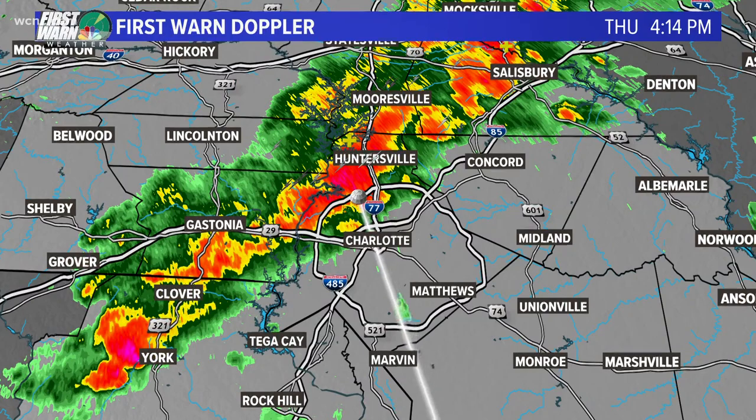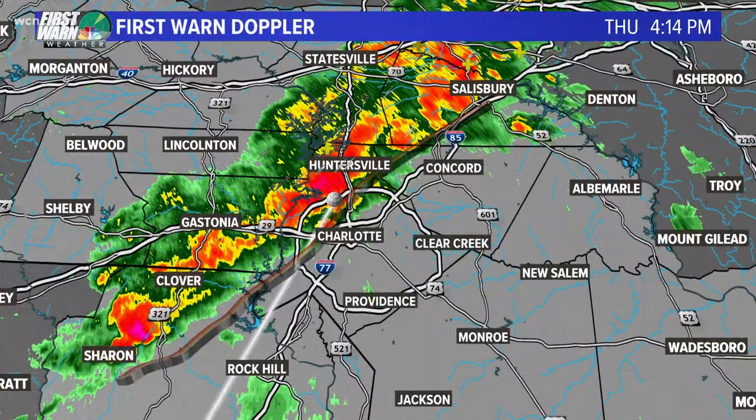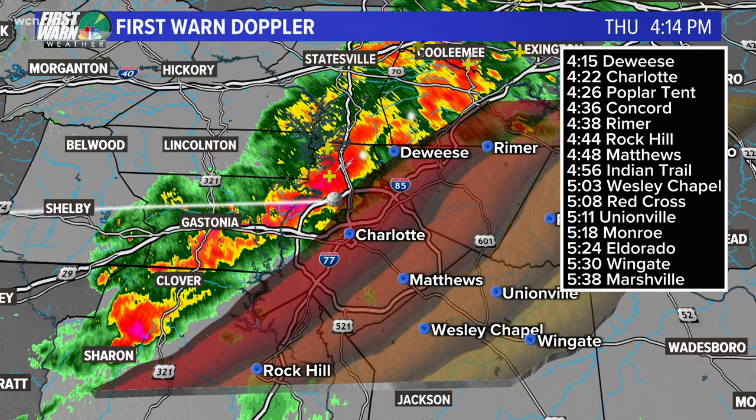Let's show you a little bit closer and I'm going to do a couple of storm tracks on here real quickly just to show you the speed of this. Anywhere in this line: potentially some gusty winds, small hail, cloud-to-ground lightning, and still the possibility of a tornado.